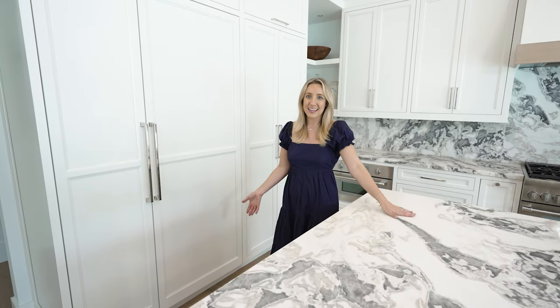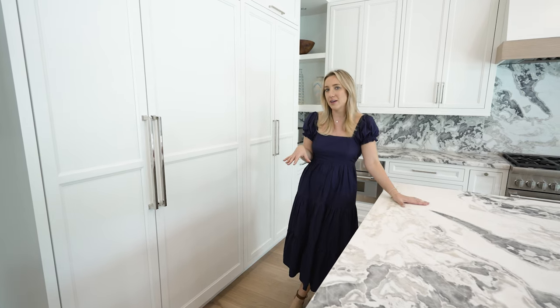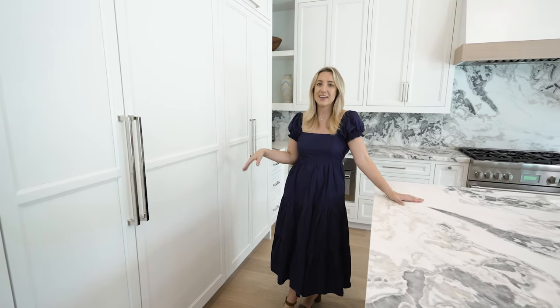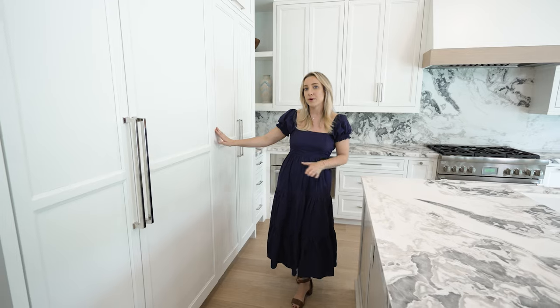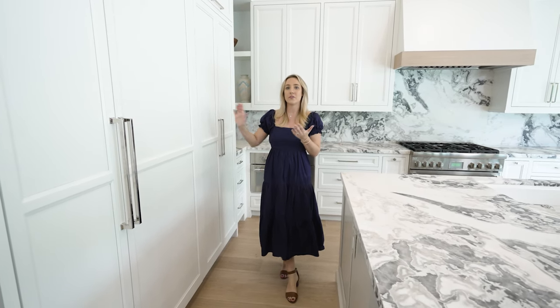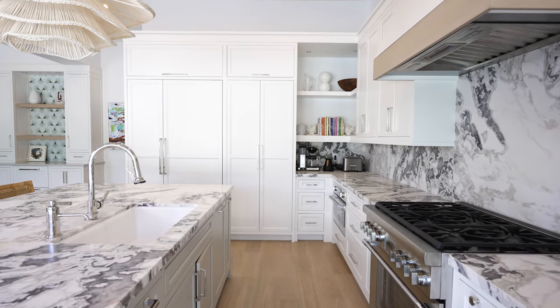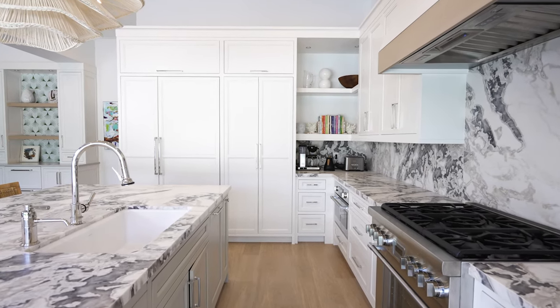Cabinetry is our forte. We designed this kitchen and worked with our shop in Ohio to make these beautiful cabinets. Inset is really important when working on a very clean-looking kitchen, because the frame of the cabinet is flush with the door, so you get this beautiful, seamless look when you use inset cabinets.